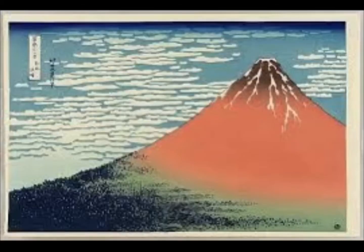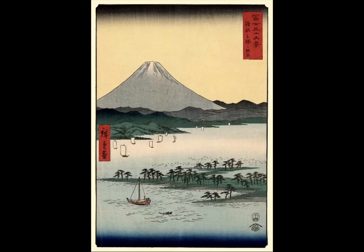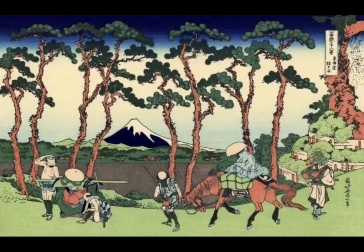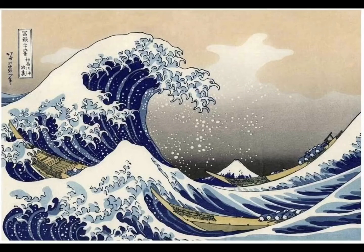Here are some other paintings by Hakusoi. You can see that he put Mount Fuji in a lot of his paintings. He's one of the most famous artists to ever come from Japan. And I bet, now that you know what the Great Wave of Kanagawa is, you will see it a lot.